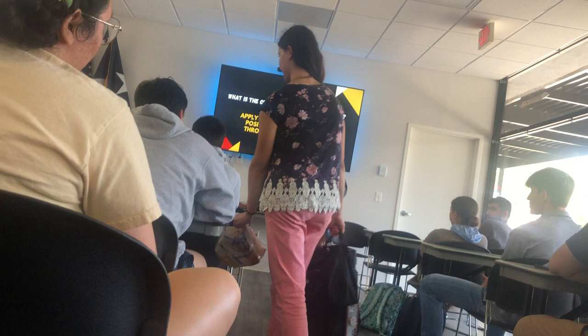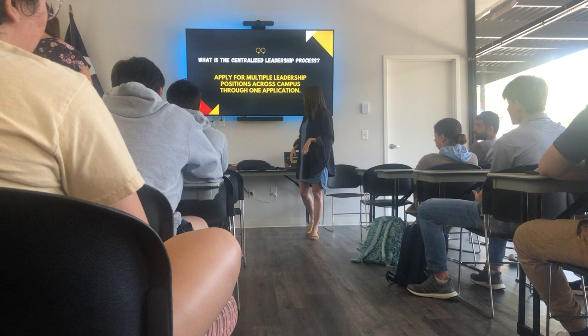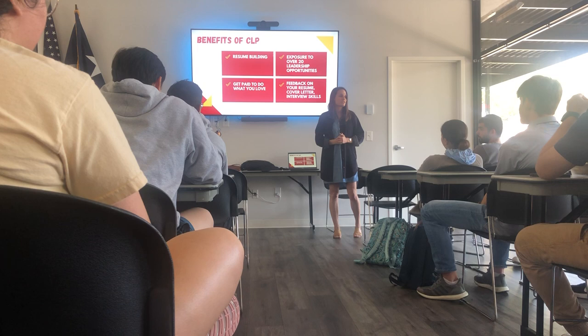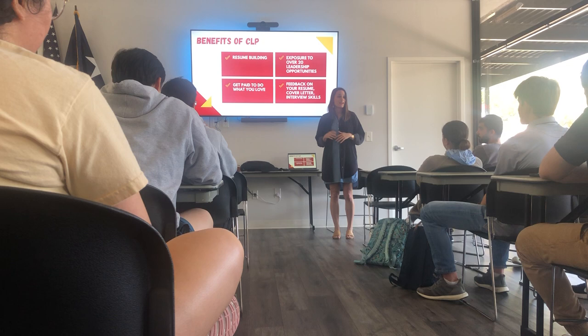So that's what CLP is. Big benefits of CLP: you're going to get a chance to build your resume and cover letter. You'll get exposure to over 20 leadership positions on campus. You'll get feedback on all of those things, both written and verbal, on how you've done so you can improve in the future. And finally, you get paid to do what you love. Every single position hiring through CLP is a paid position, whether through a scholarship, hourly pay, or both.